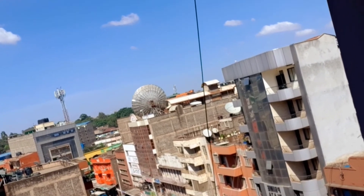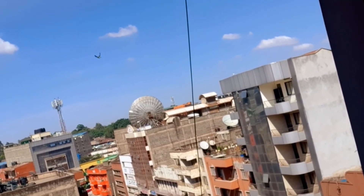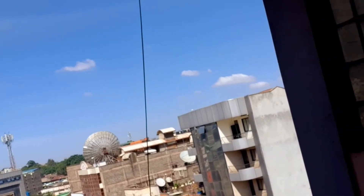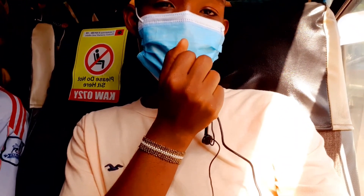Here is Nairobi downtown — there are a lot of businesses going on here. It's so amazing. We just boarded a bus and we're going to Two Rivers Mall.